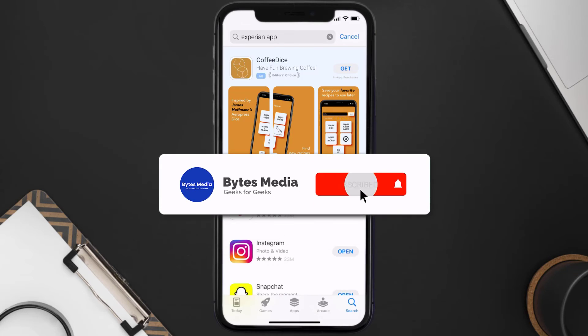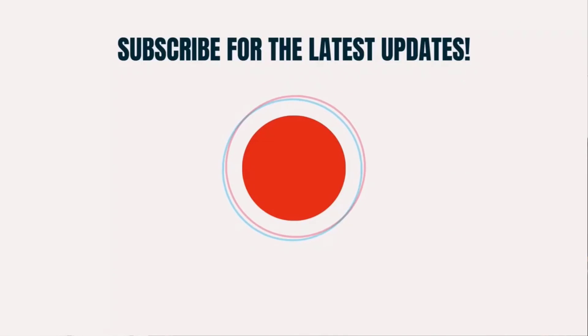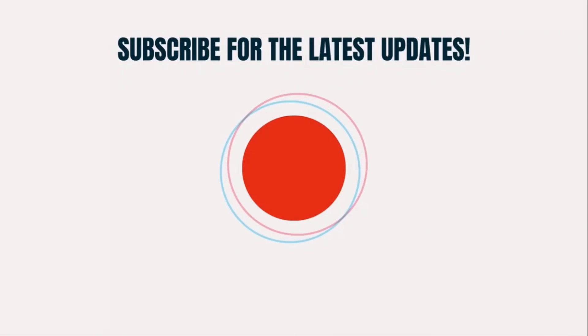That's how you fix the Experian app if it isn't letting you log in to your Experian account. I hope you found this video helpful, and if you did, make sure you give it a thumbs up to see more videos like this, and don't forget to hit that subscribe button. We'll see you in the next one.